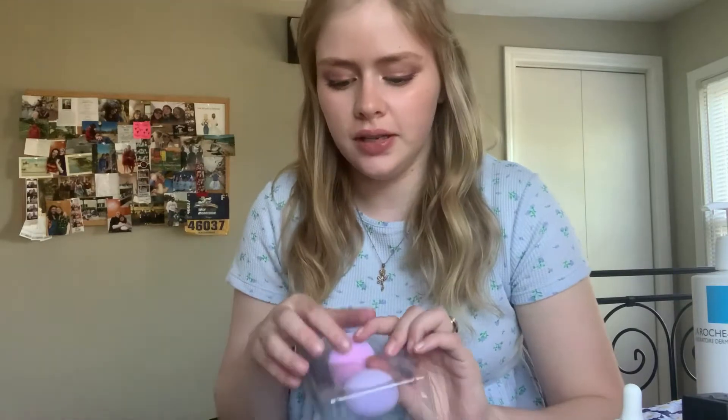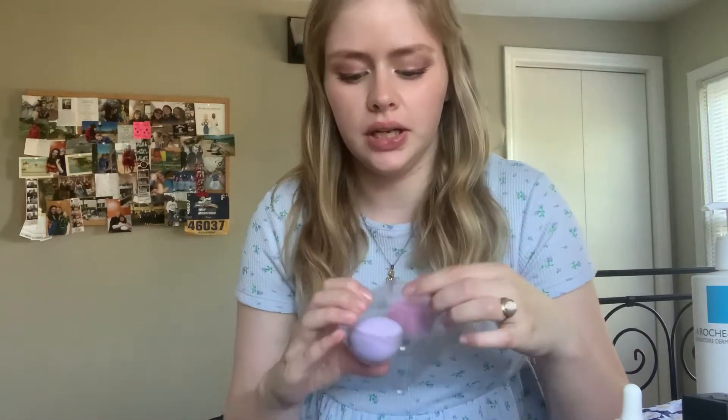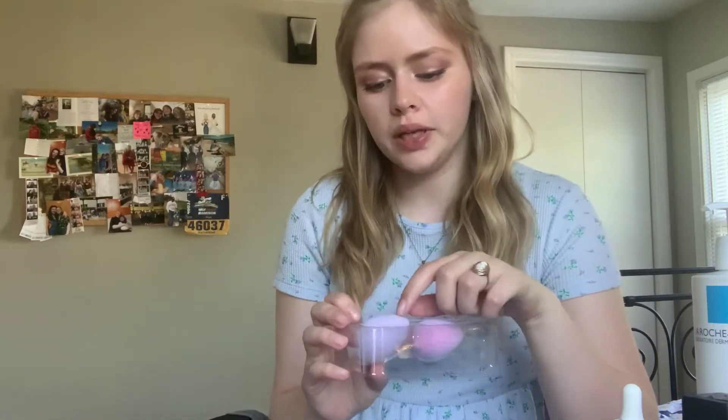And then I got these — they're Real Techniques sponges, the Cashmere Dreams set.